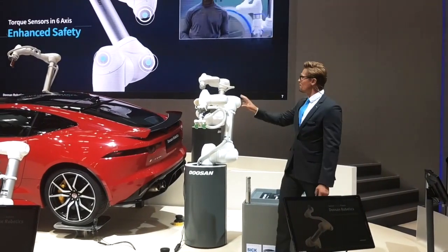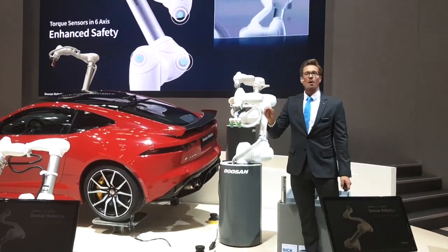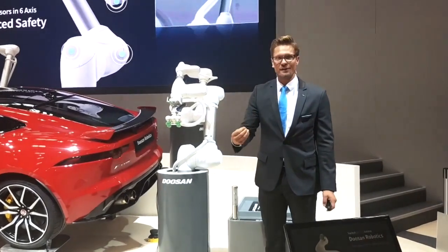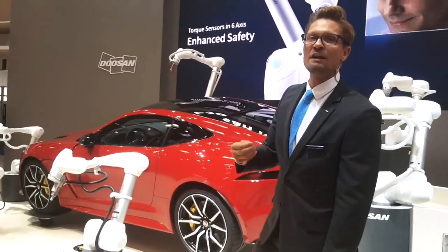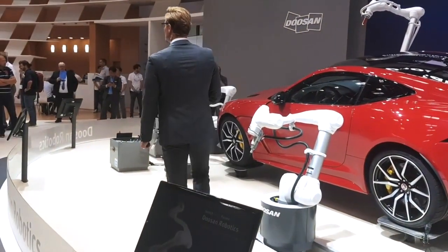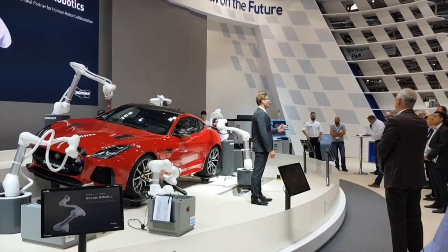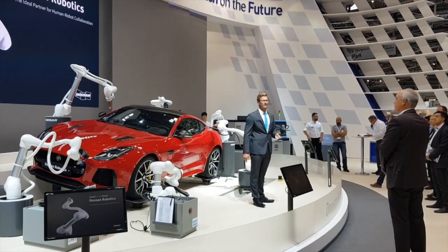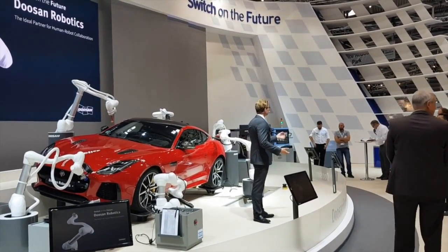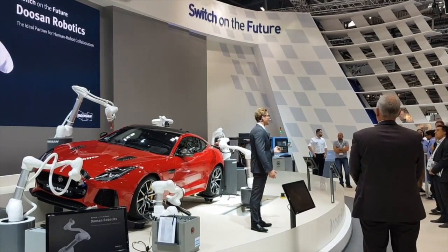With these sensitive tool centers at all six joints, the robot immediately stops when it detects even minor collisions with workers. Moreover, you can double or even triple reassure your workers' safety by easily setting a safety zone and virtual fences. I hope that you find a reliable automation partner by now, as you ladies and gentlemen have witnessed yourself.